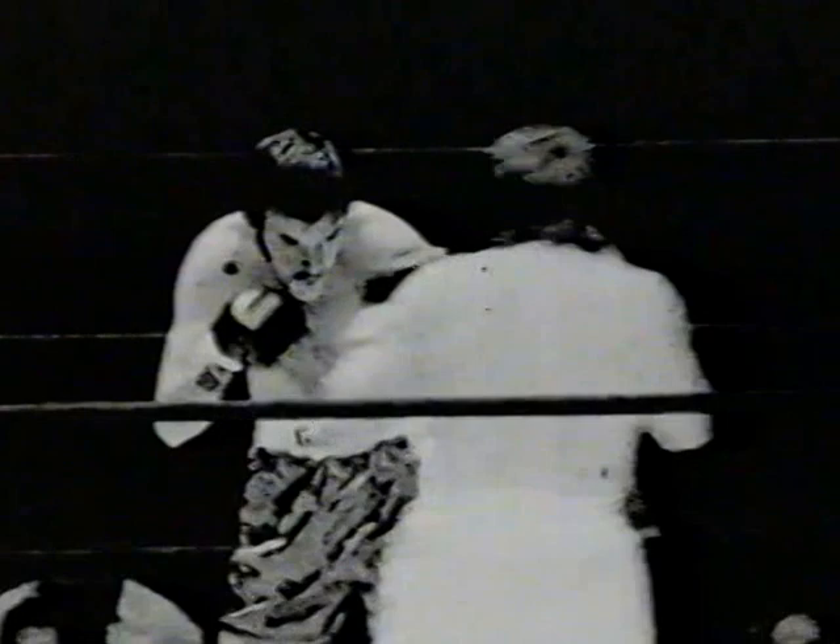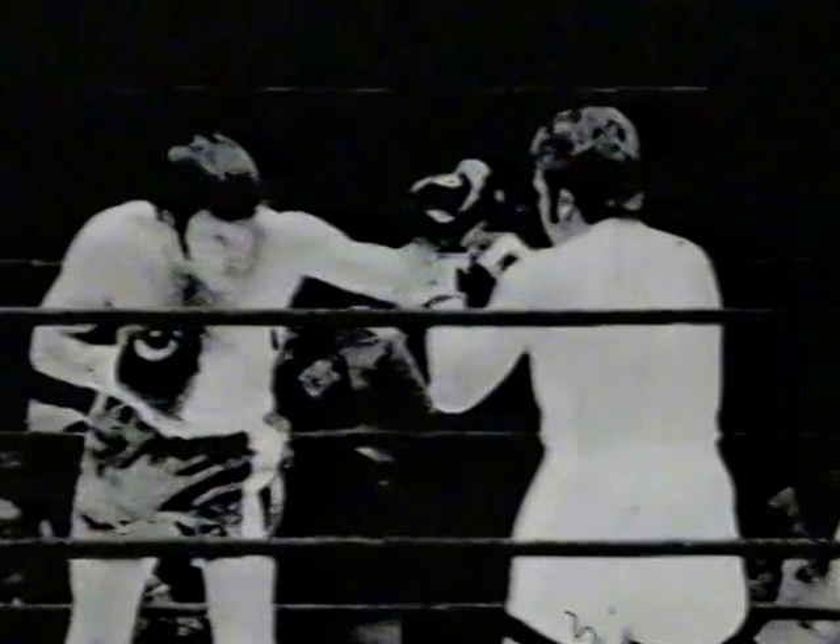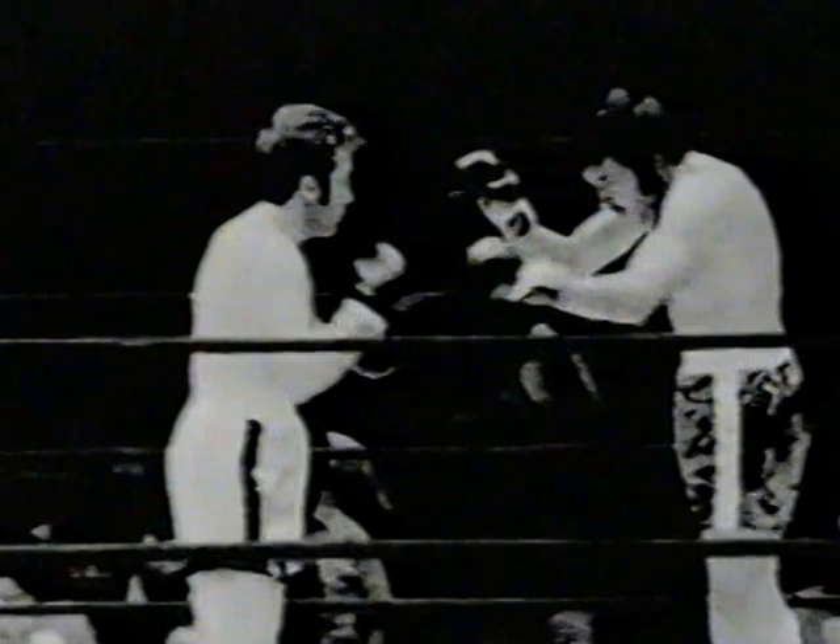Freddie Brown worked the corners of Rocky Marciano, Roberto Duran, Bob Pastor. Freddie was in boxing for at least 50 years, always with the big names. He's a great trainer and cut man, Freddie Brown. Nice move by Danny McAloon again.